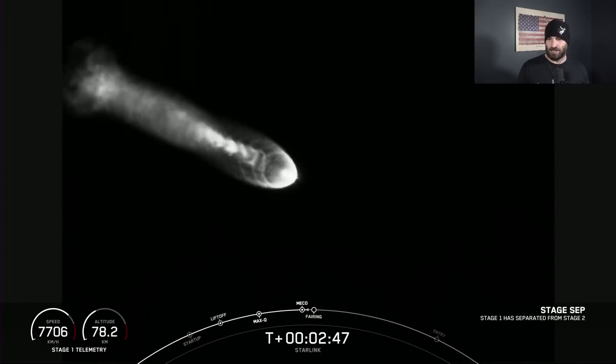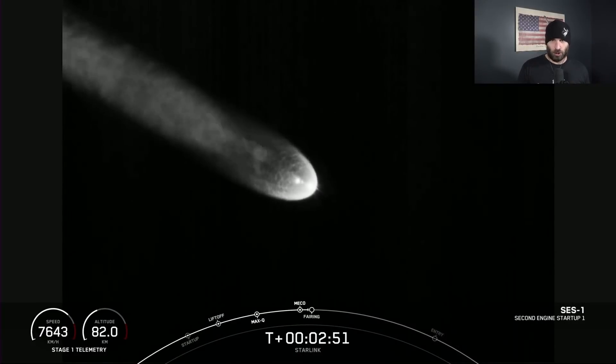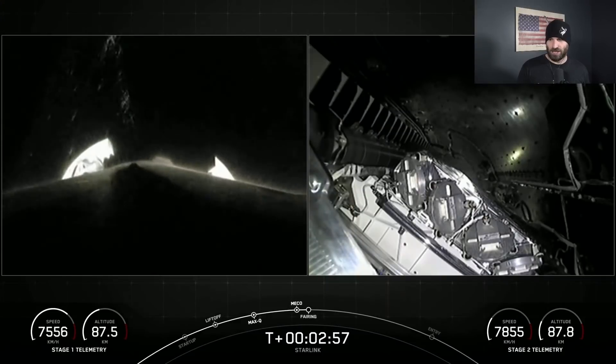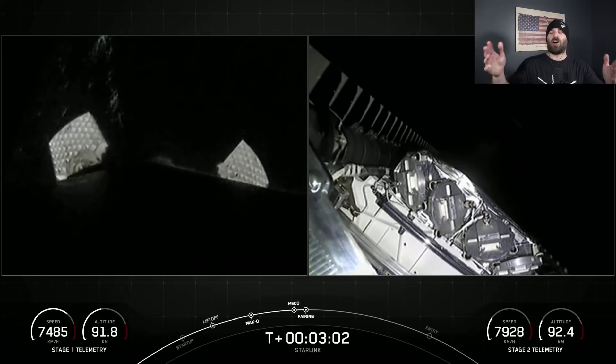Must be a clear night — yes, give it to me please! We got stage sep — look at the booster fall away there. Oh, you should have stuck with the camera, but we appreciate the fairing view as well. That would have been awesome to see the fairings.